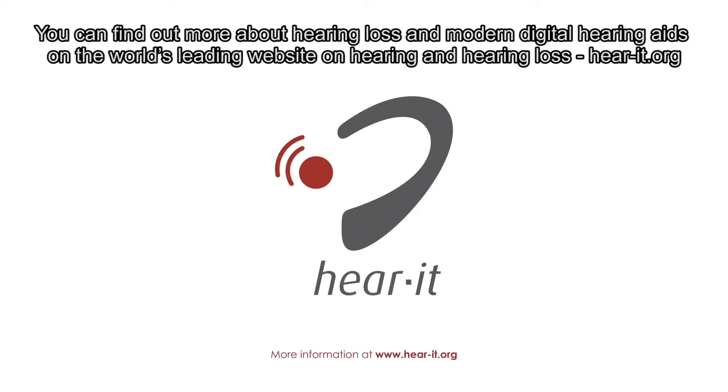You can find out more about hearing loss and modern digital hearing aids on the world's leading website on hearing and hearing loss: Hearit.org.